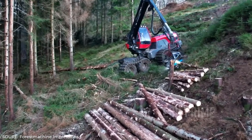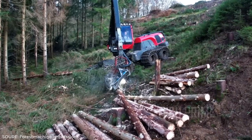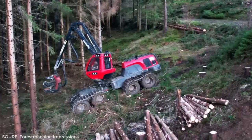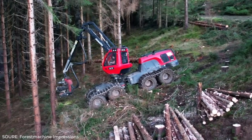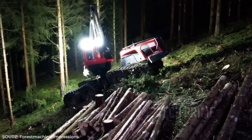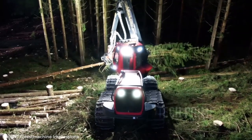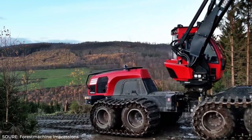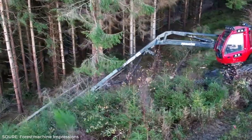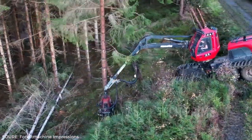From observing its operation, the Komatsu 931 XC is very effective for felling trees with small to medium diameters, like pine trees. The cutting tool at the front grabs the tree and lays it down, then the machine quickly starts cutting branches with lightning speed. This tool also has a sensor to determine the required length of the tree, so cuts are precisely accurate.